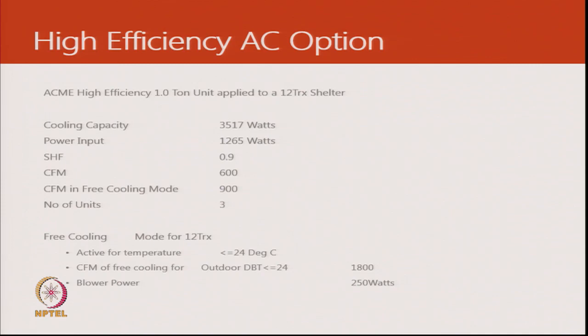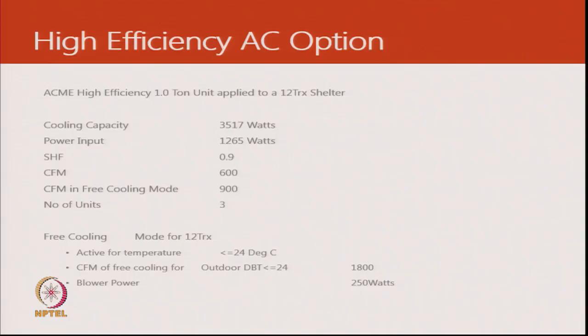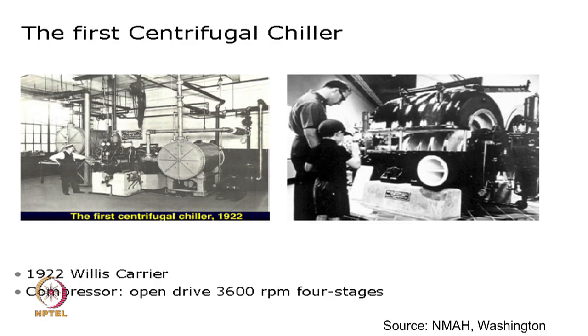With this the case study is more or less complete — the business case, the design, and the component comparison. Now we will look at some emerging technologies. One of the newer technologies is an oil-free compressor used for chillers. Before going there, let us look at the history of chillers.